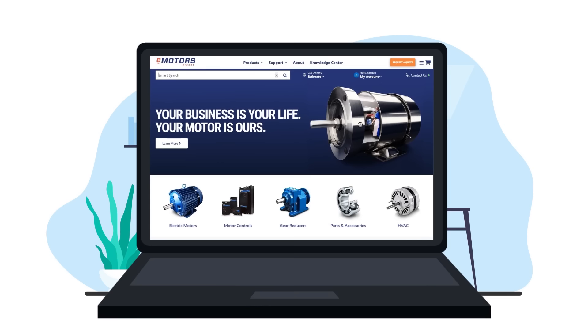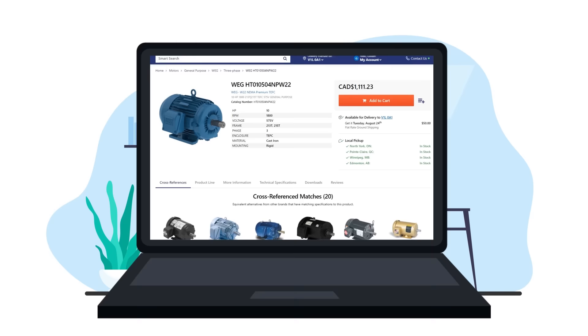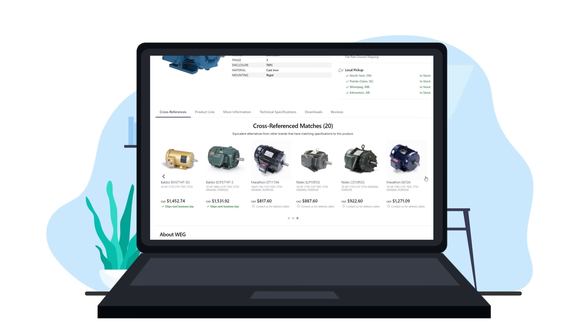Wayne saw an eMotorsDirect YouTube video last week, and he's been meaning to check them out. While relaxing at home, he looks up eMotorsDirect.ca, enters the catalog number for his customer's motor, and the product appears. Right away, he sees price and lead time — this particular motor will take three days to arrive. Scrolling further, he sees 20 other motor options all with the same specifications, which are direct replacements for Wayne's customer's motor.